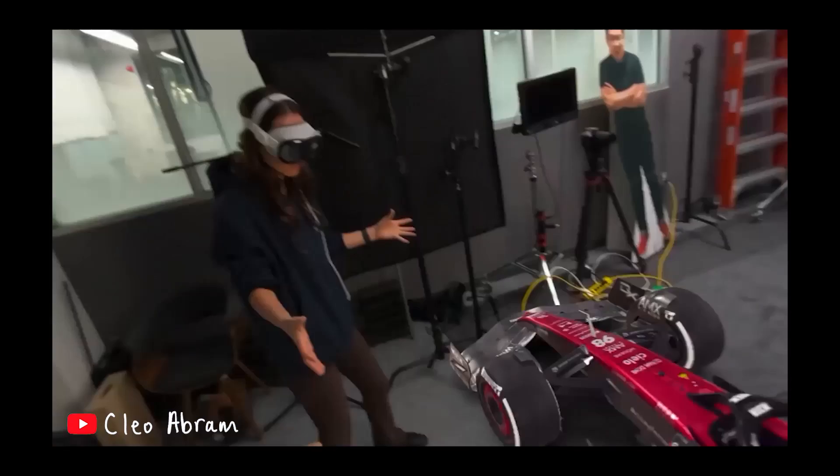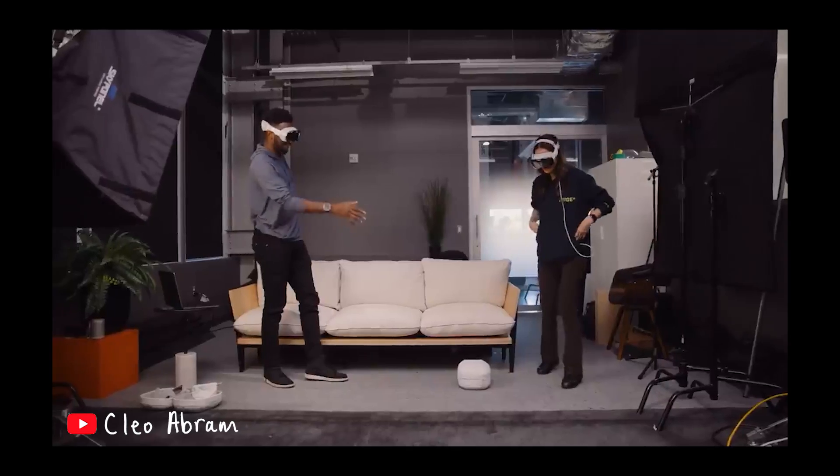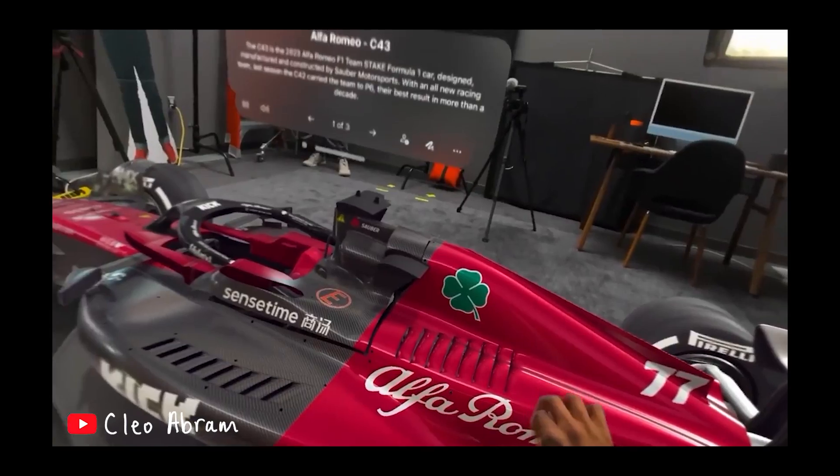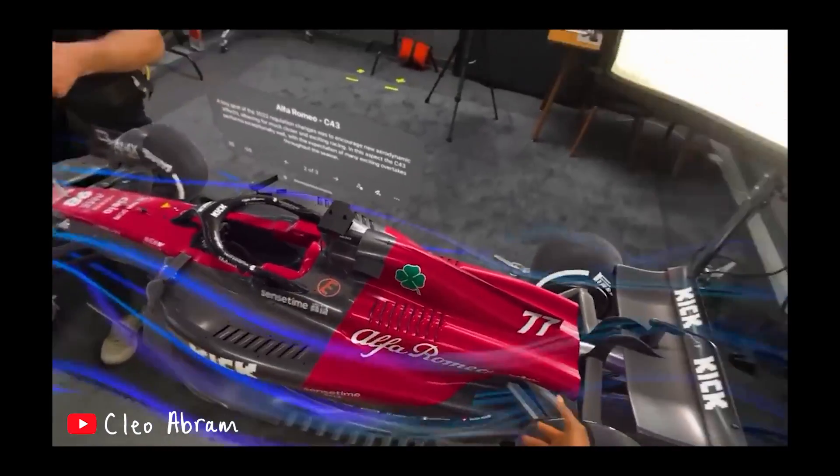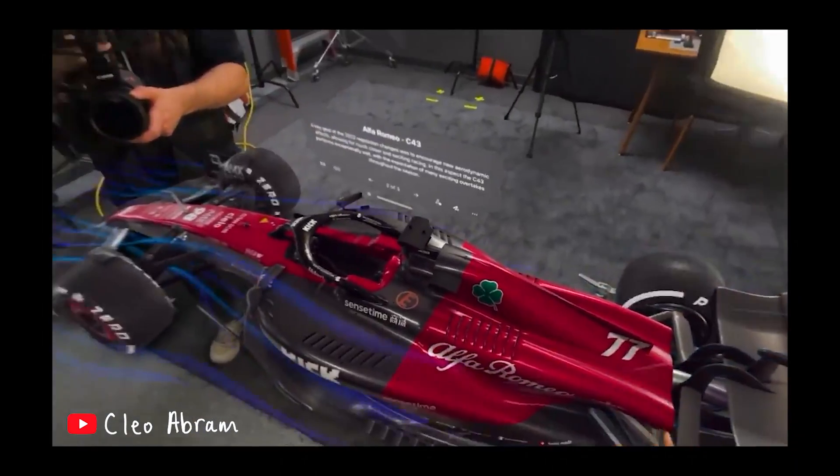There's a clip where Cleo and Marquez are looking at a race car and they're able to actually lift the hood and look at the engine inside. It looks like there's a Formula One car right in front of them, and she can take the cover off the engine so the aerodynamics are visible moving over the top of the car.